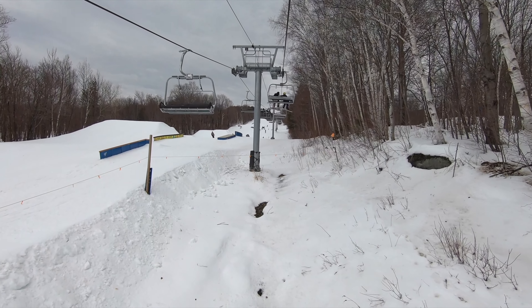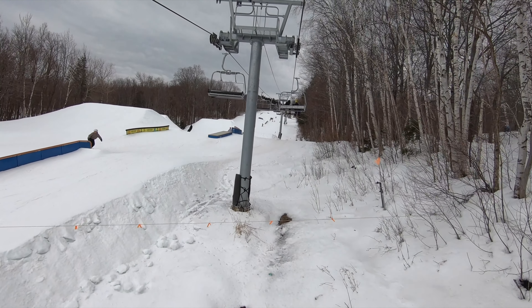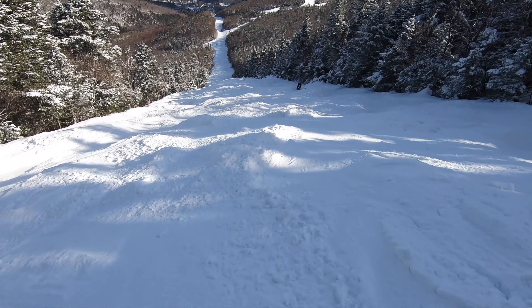If you only have one day at Sugarbush, Mount Ellen will probably be better for beginners, some families, and freestylers, while Lincoln Peak will probably be better for everyone else.